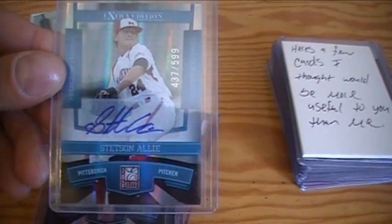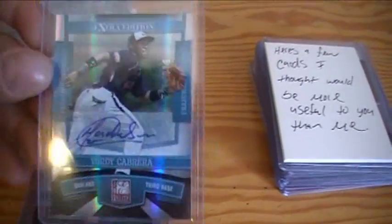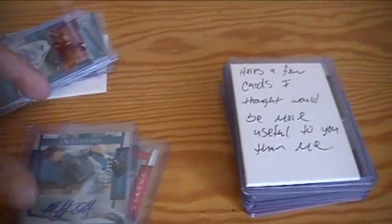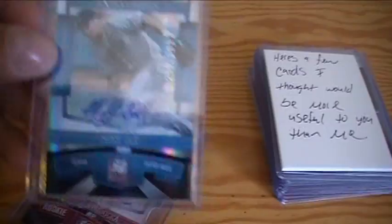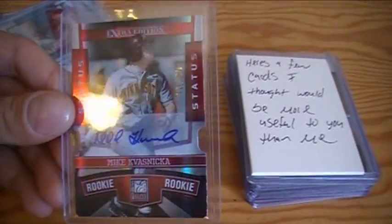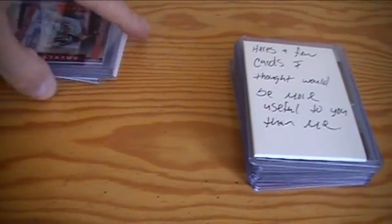Got a nice Stetson Ali, numbered 599. Yori Cabrera — I had Pittsburgh. Yori Cabrera's Athletics, numbered 818. Had the Rangers also — got a Mike Olt, numbered to 399. Some low numbered ones. And the Astros, Mike Kwasnicka, numbered 10 out of 50. Thank you Ricky for a great break. I did very well in there, extremely happy with it. Shipped the cards nicely packaged in a timely fashion. Good stuff.